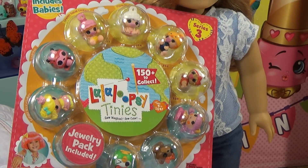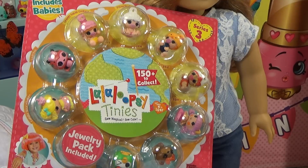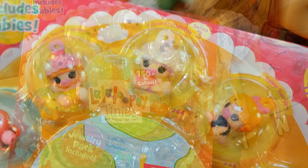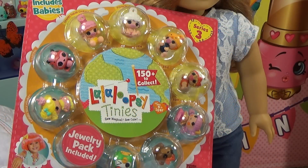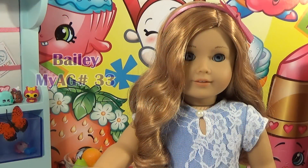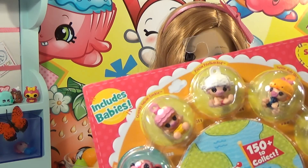Hey guys, and welcome to Butterfly Candy! Today I'm going to be reviewing a Lalaloopsie Teenies package of nine cute little figures. When I saw this at Toys R Us I had to get it because it has adorable little baby Lalaloopsies — how can you pass up baby Lalaloopsies? Today with me I have my beautiful doll Bailey and she is so excited to get into this package. There are some really cute ones, as you can see.